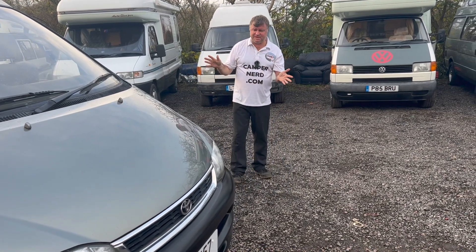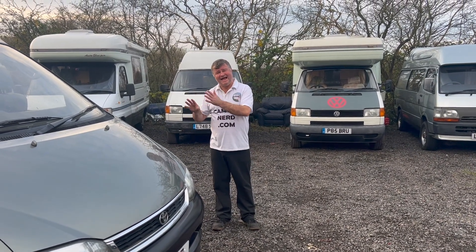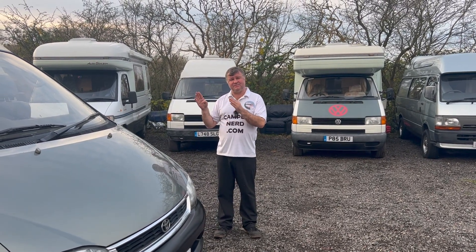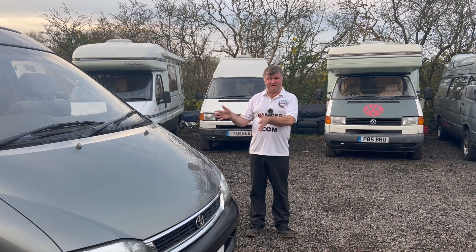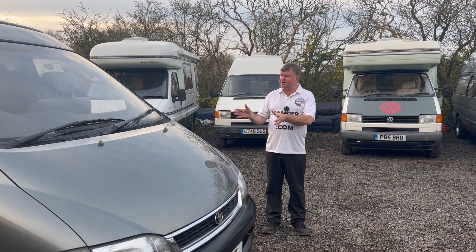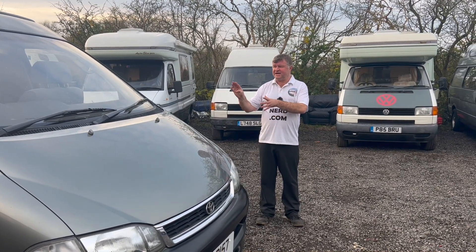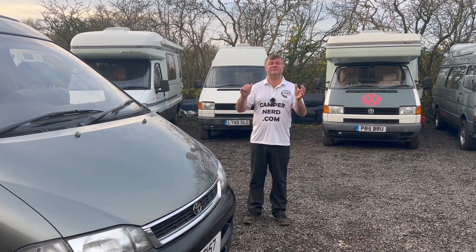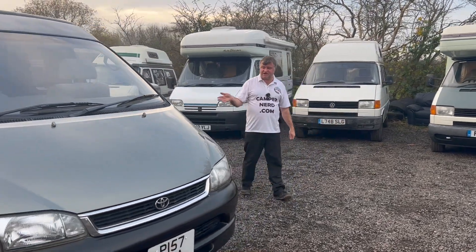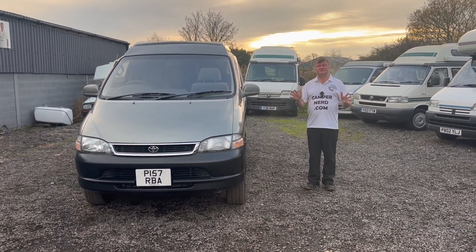The last couple of years has been strange times and people have been converting these vehicles themselves, fitting electrics and gas on second-hand vehicles. They've been applying to the DVLA but can't get it changed on the logbook and can't get the vehicle insured. That's not the case here — it's got motor caravan on the logbook, so you'll get lower insurance and a higher value for insurance purposes. The gas bottle inside has a drop vent, it's safety-stored inside a metal box, the gas works are properly piped — no plastic pipes. I'm happy to put my name on this and will even give you a three-month total warranty. It was just habitation-serviced a couple of days ago; the habitation guy signed it off, changed the gas hose to conform to the latest regulations, and it's now got a new 12-month habitation certificate.